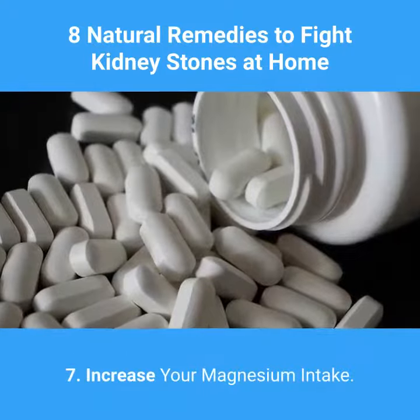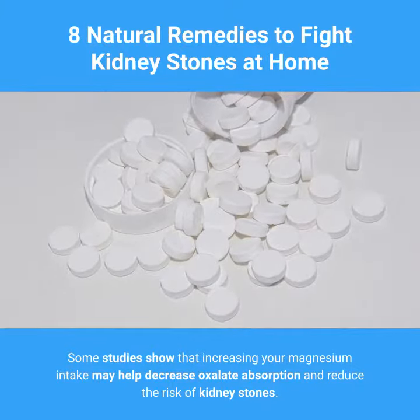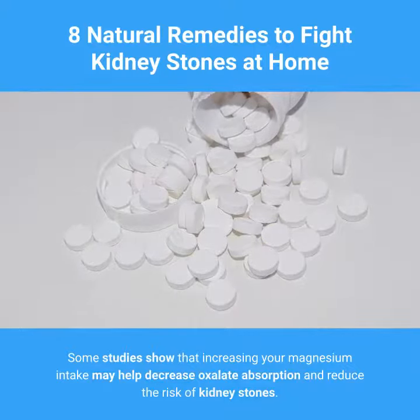7. Increase Your Magnesium Intake. Some studies show that increasing your magnesium intake may help decrease oxalate absorption and reduce the risk of kidney stones.